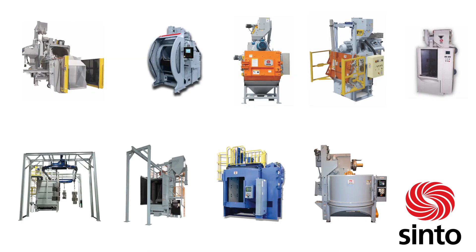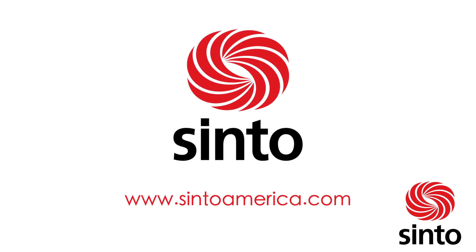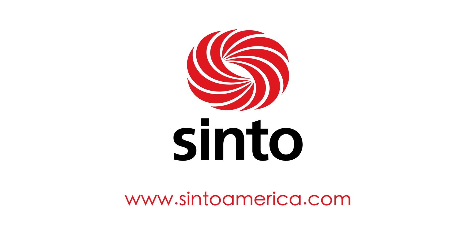Cento also offers a complete line of blast machines to fit any application. Contact Cento today to learn more. For more information, visit www.centoamerica.com.